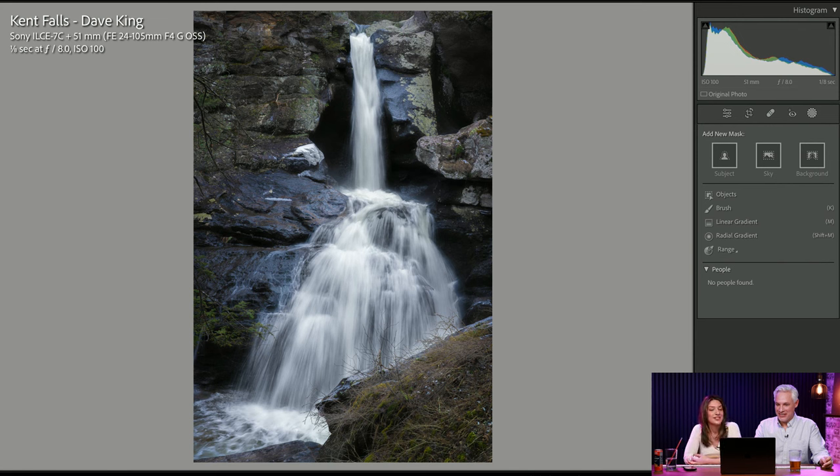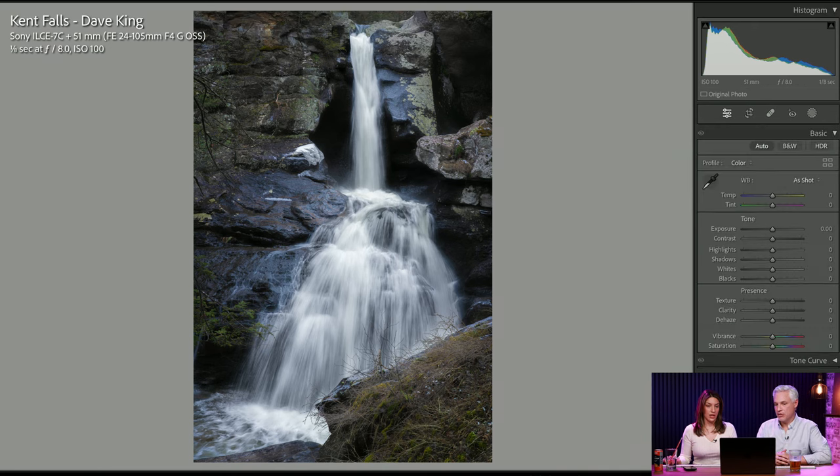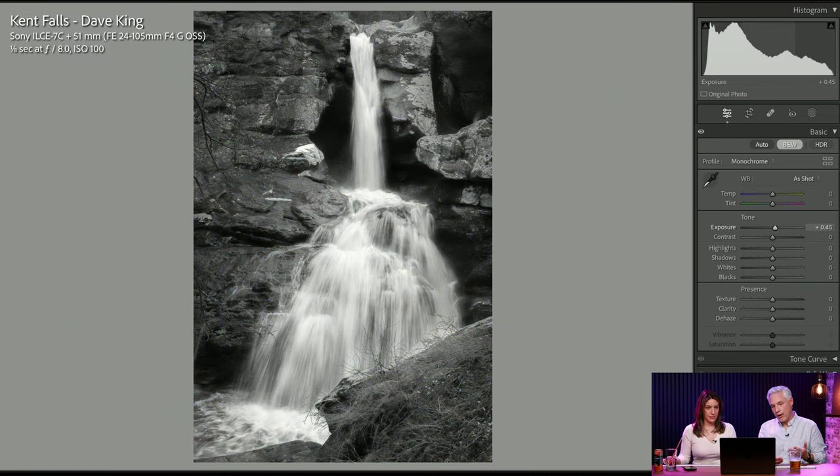Kent Falls. This is a long exposure — moderately long at 1/8th of a second, f/8, ISO 100. This is the time to throw on an ND filter. I like waterfall pictures to be smooth and flowing — two seconds, three seconds at least. There's also a stacking technique where you take a bunch of pictures and stack them, which can make it seem smoother when you don't have a tripod or ND filter.